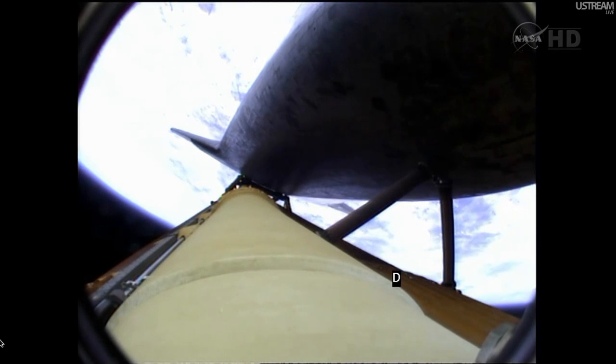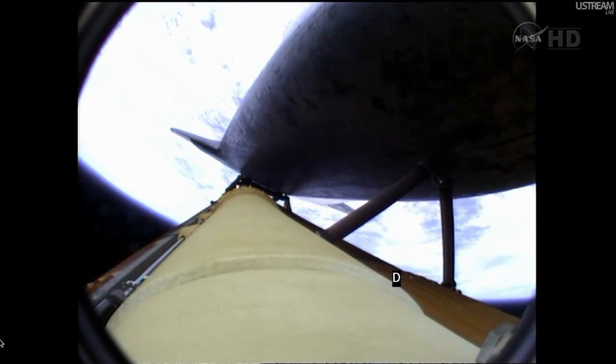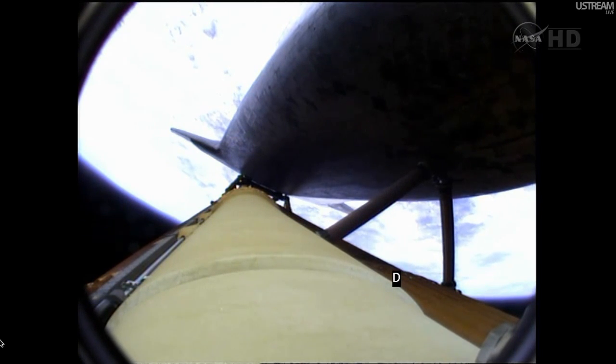The propulsion officer reports the orbital maneuvering system engines have ignited. Atlantis kicking on its afterburners for 1 minute, 23 seconds for the final phase of powered flight. Atlantis, two engine tow. Go.